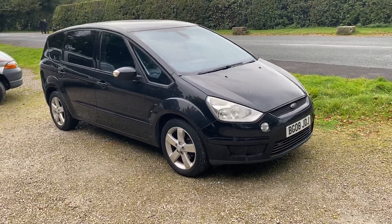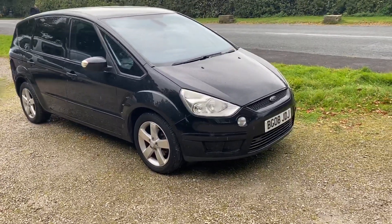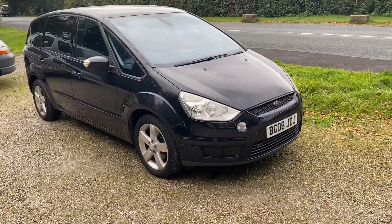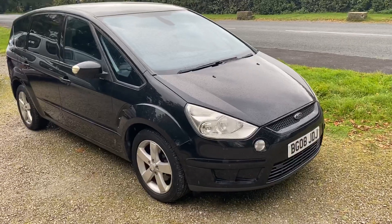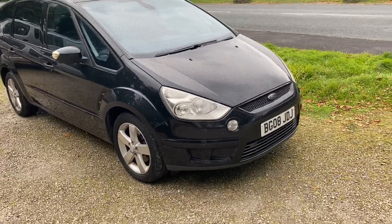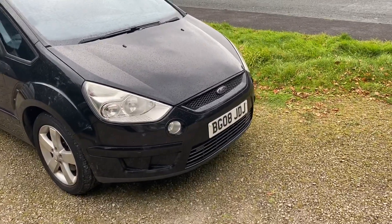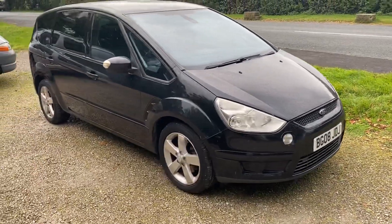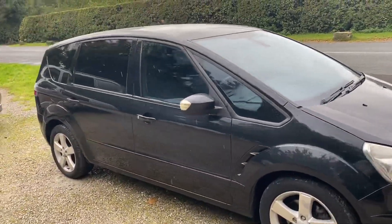Hello and welcome to We Sell Any Auto in Preston. This is a very usable and nice vehicle that we've got here for sale today. We're selling this on behalf of one of our clients — it's a Ford S-Max, a 2008 registered car. The reg plate reads Bravo Golf 08 Juliet Delta Juliet. This car is finished in metallic black with tinted windows in the back.